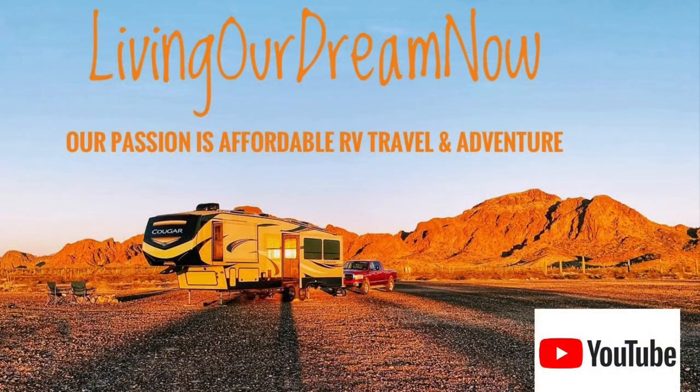If you like these videos, like and subscribe. I'll see you down the road. Bye!